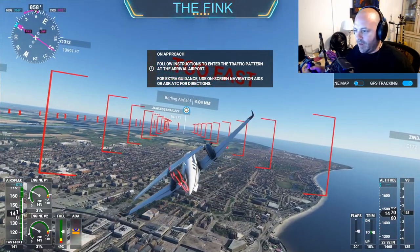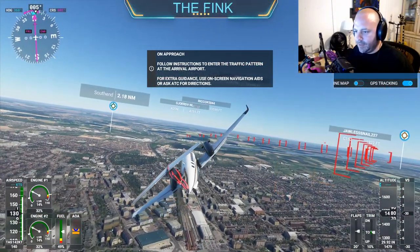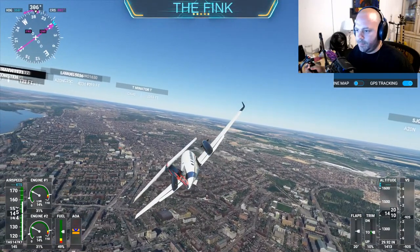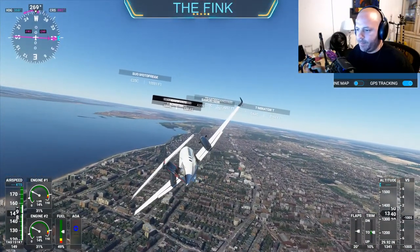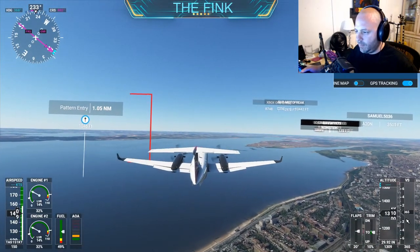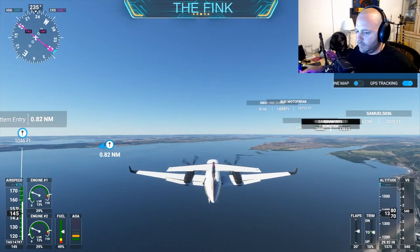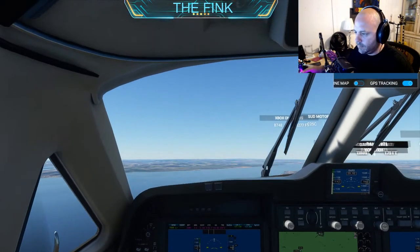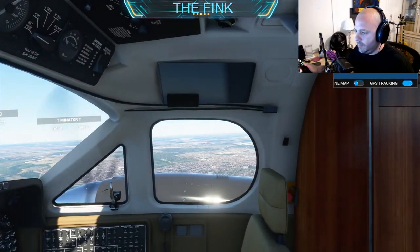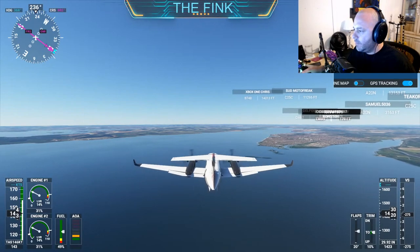I don't know what the hell all these red things are. So we're going to head towards London — we're going to fly up the river Thames to London. That's the Thames up there? This is the Thames, yeah. It's very accurate. Yeah, it's really impressive.